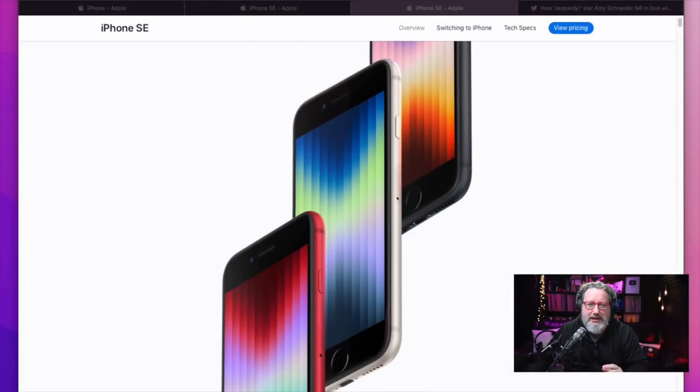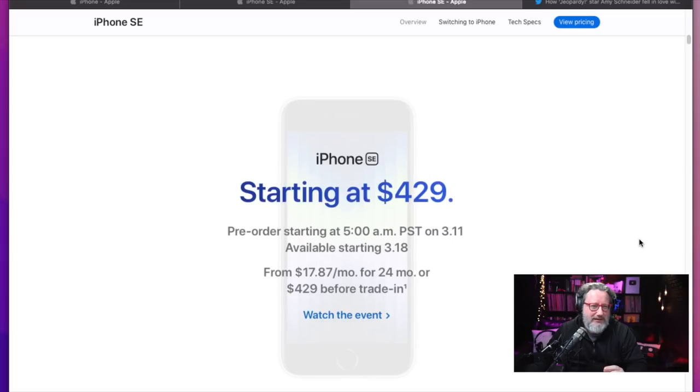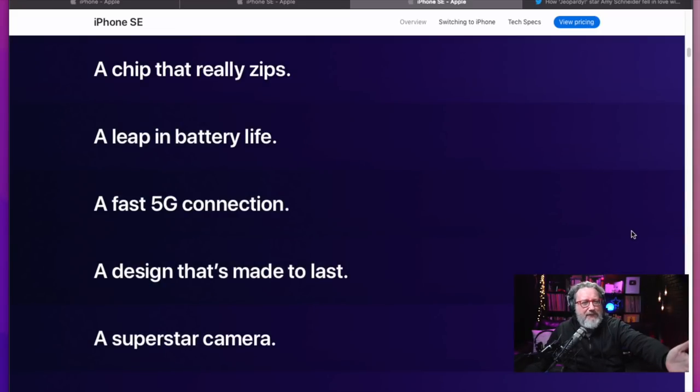Let's walk through what we get with this new iPhone. For $429, you've got the A15 chip, two more hours of battery life compared to the iPhone 8, 5G for the first time in an iPhone SE, and a better, more durable design in terms of the glass on there.